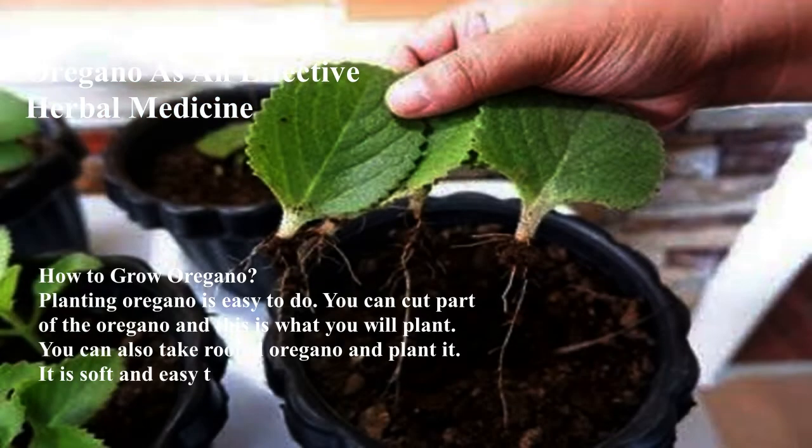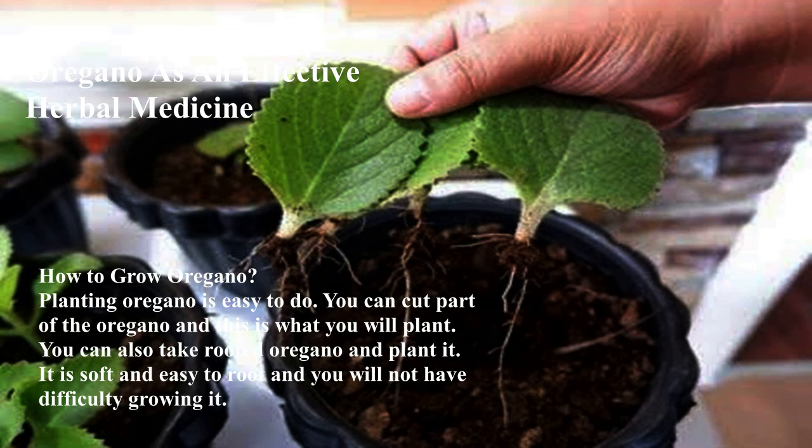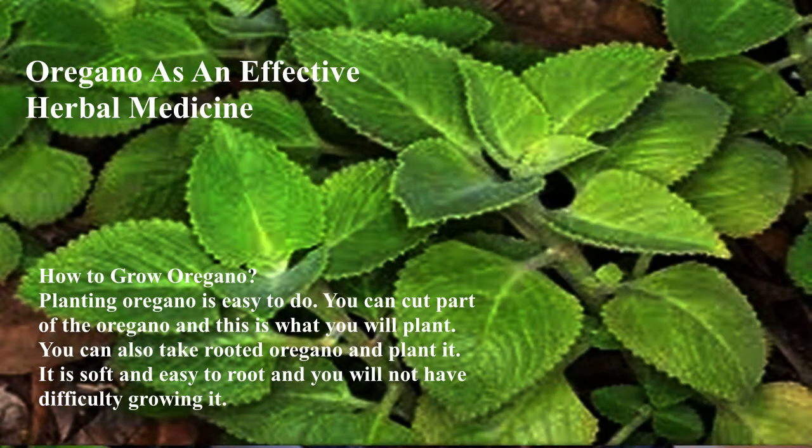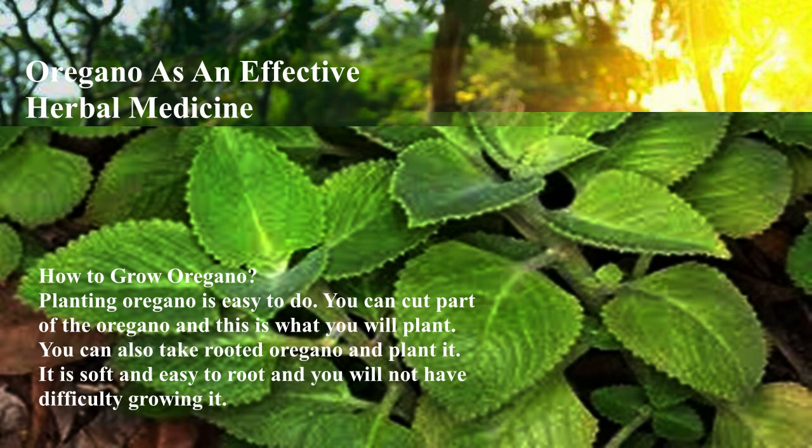How to grow oregano: Planting oregano is easy to do. You can cut part of the oregano plant and use that cutting to plant. You can also take rooted oregano and plant it. It is soft and easy to root, and you will not have difficulty growing it.